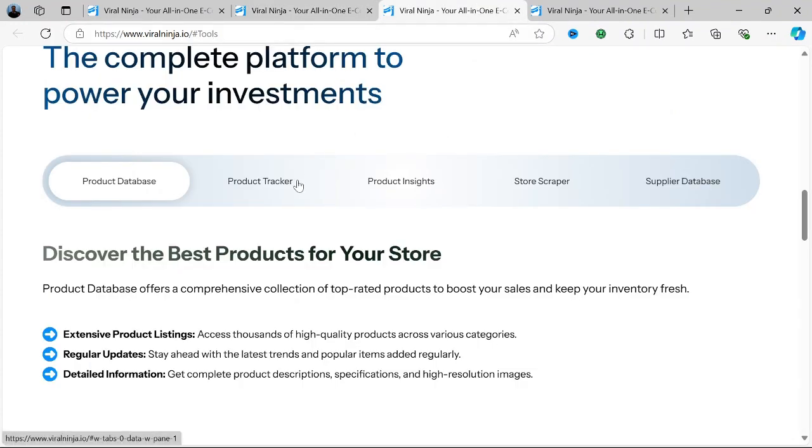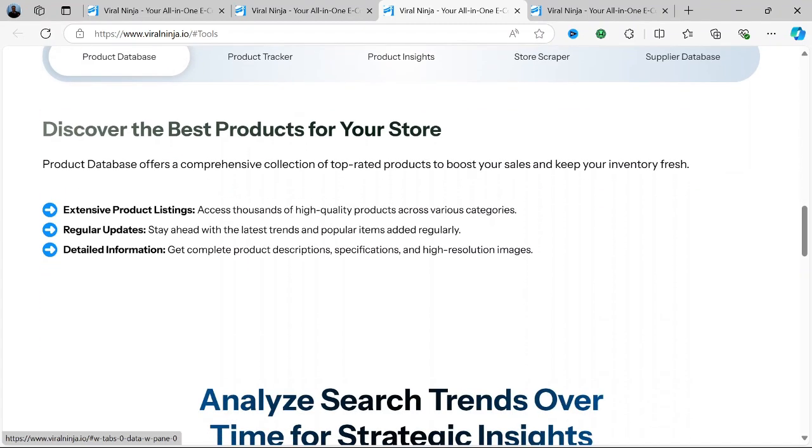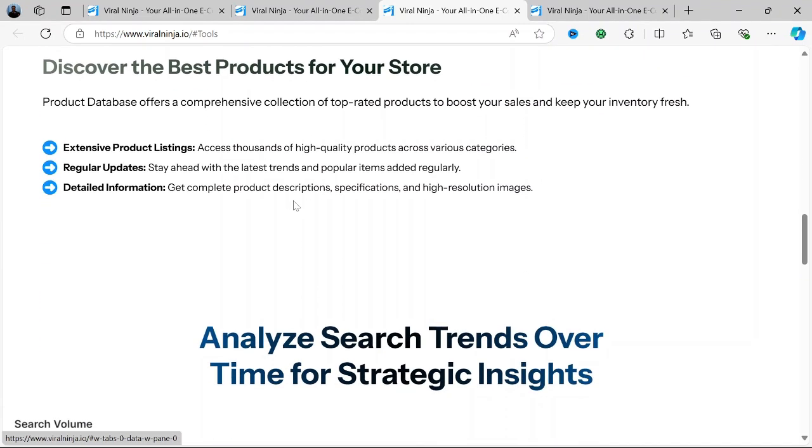Viral Hashtag Finder: One of Viral Ninja's standout features is the ability to help you find trending and viral hashtags tailored to your content. This helps users target the right audience by capitalizing on popular keywords in real-time, thus improving visibility.